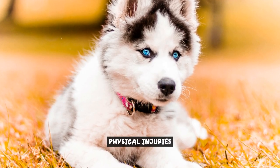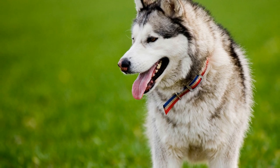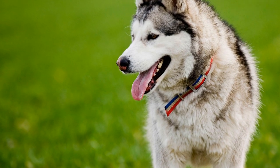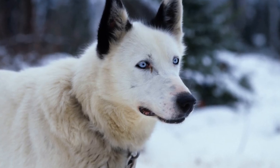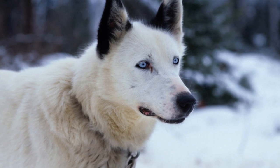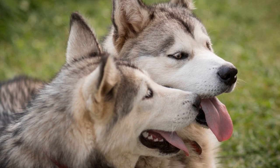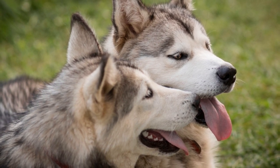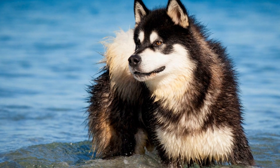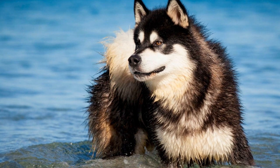When it comes to using electrical fences for Alaskan Malamutes, one of the major concerns is the risk of physical injuries. While electrical fences are designed to deliver a harmless electric shock, there is always the possibility of accidents or unintended consequences. Firstly, the electrical shock can potentially cause physical harm. Although the shock is not intended to be painful, it can still startle the dog and cause them to panic or react in a way that leads to injuries.